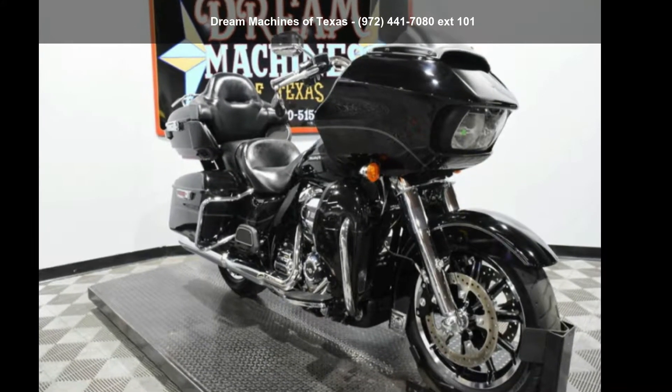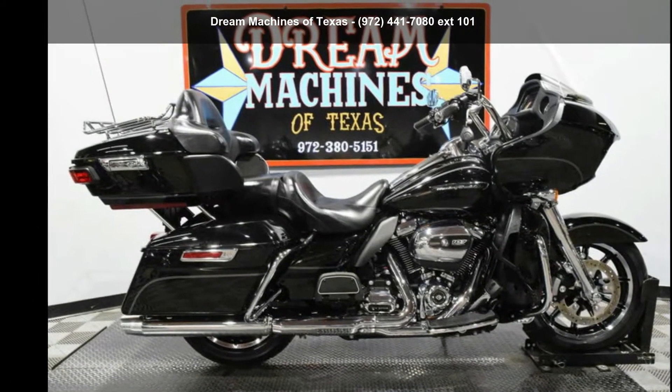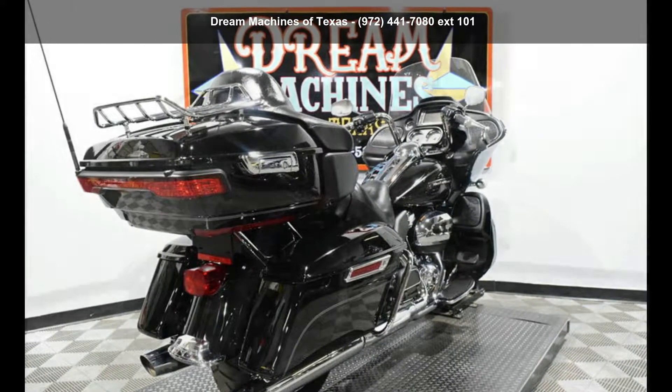Presenting the Harley-Davidson 2017 FLTRU Road Glide Ultra. If you're looking for a solid bike, look no further. This is a great deal on a pre-owned motorcycle.